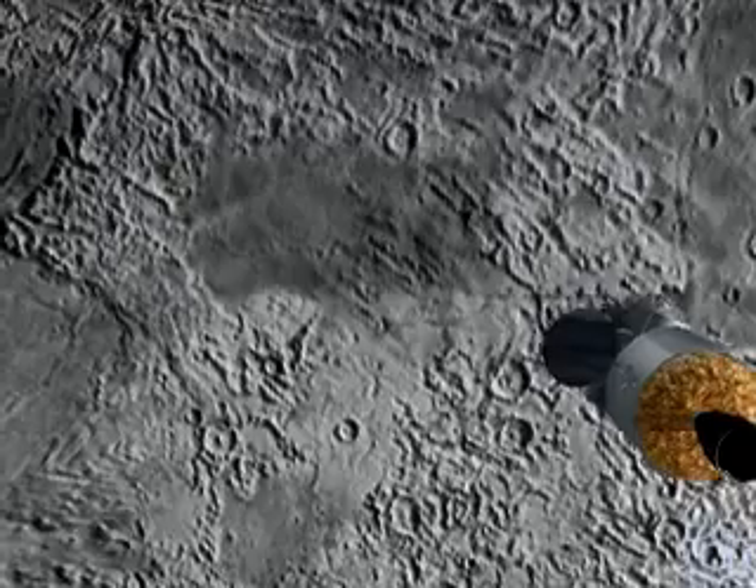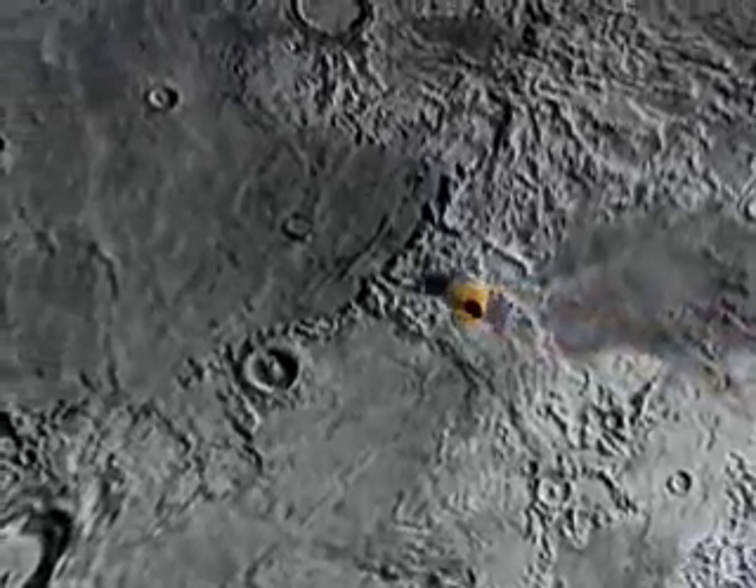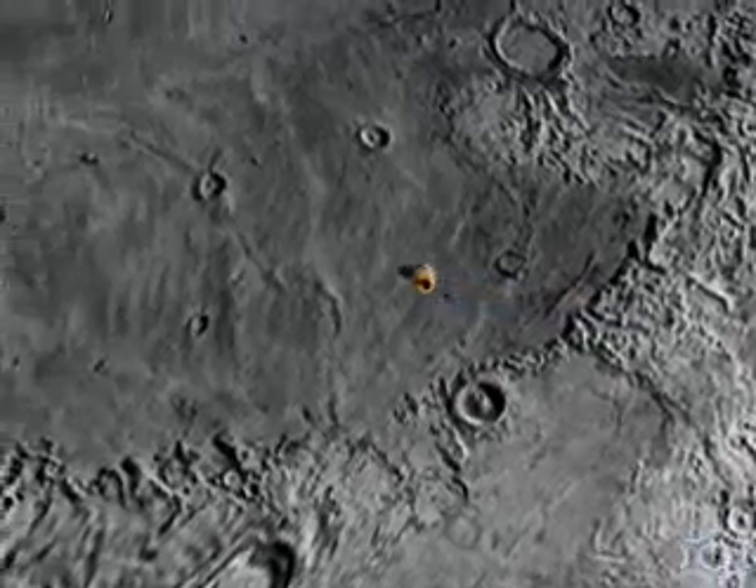Now, the surface systems and the transport hub are cheap compared to everything else. The big chunks, budget-wise, are the booster, the capsule, and the lander.